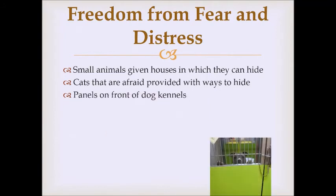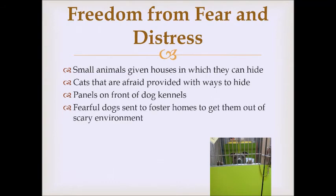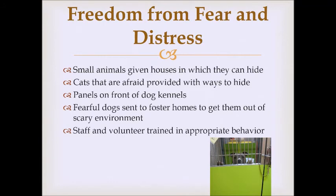We have panels on the front of dog kennels because nonstop traffic of other dogs and people walking past all day is extremely stressful. A barrier reduces the amount of stimulation they see, and it's easier for dogs to hide with a panel rather than an open kennel door. For really fearful dogs who aren't coping well, we send them to foster homes where a family-like environment greatly reduces stress. We also train staff and volunteers how to interact appropriately with animals to avoid increasing stress for the pet.